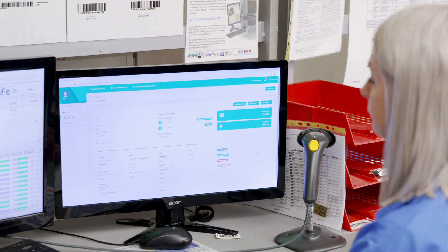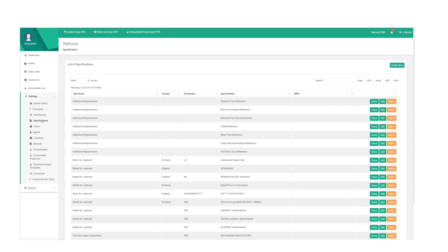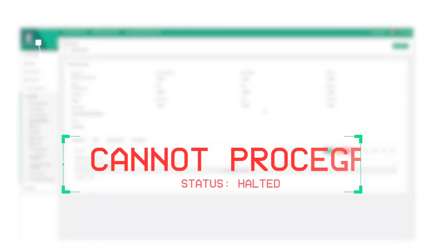When a purchase order is booked in, the system allocates a job number to that task along with a barcode. At this stage, a contract review can be undertaken to ensure all relevant information required for the task is there, and if not, the system will not allow it to proceed.